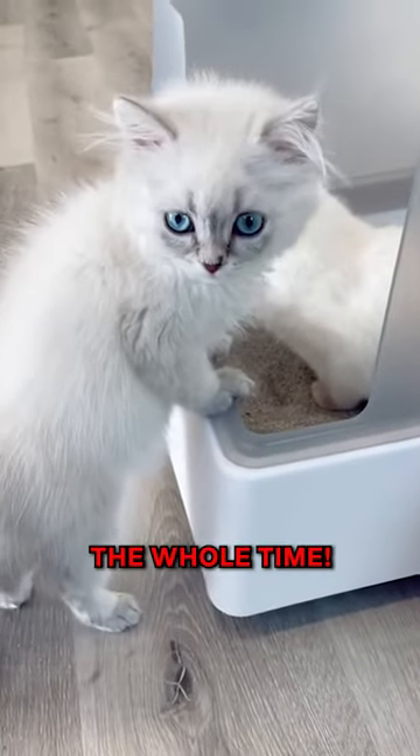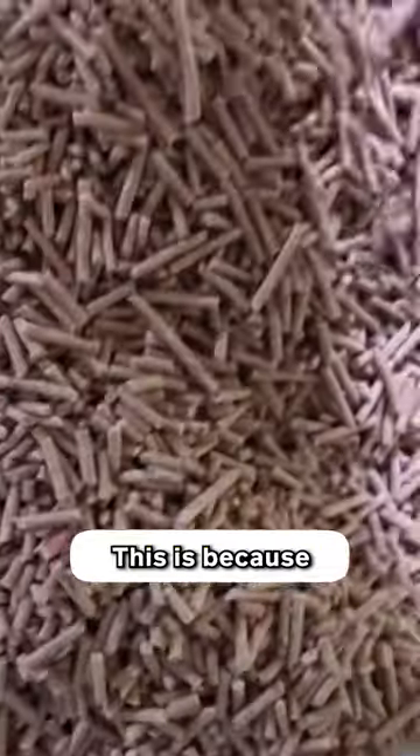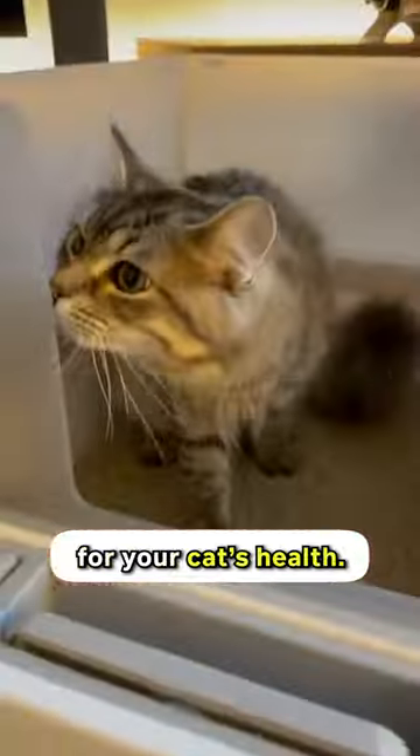You have been doing this wrong the whole time. Never ever use a scented litter — use a litter deodorizer instead. This is because scented litter is dangerous for your cat's health.